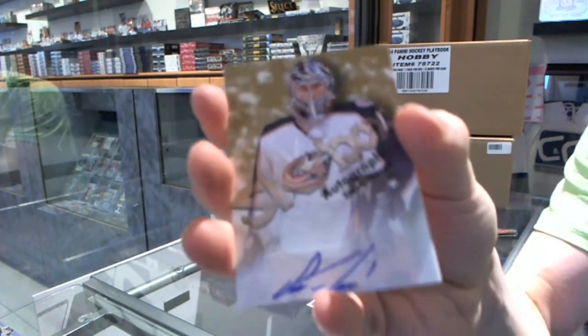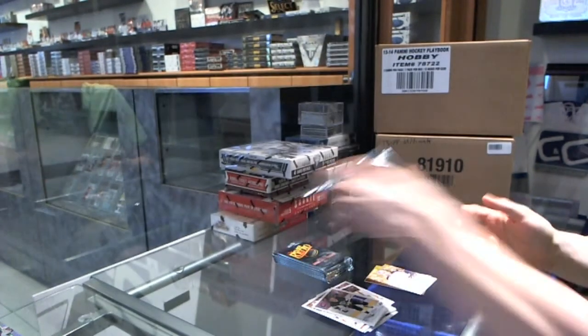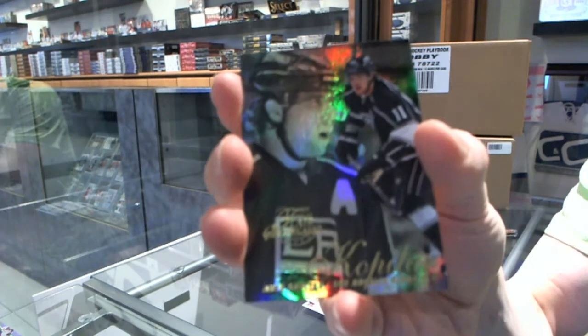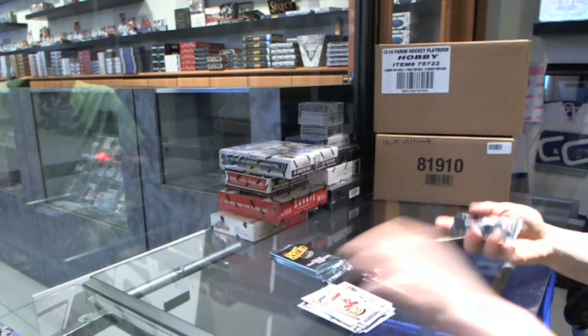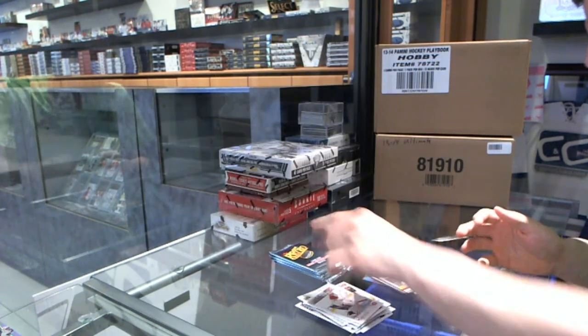Skybox autograph for the Columbus Blue Jackets, Steve Mason. Flair Showcase for the Kings, Ange Kovatar. And a retro for the Hawks, Patrick Kane. Flair Showcase for the Sabres, Dominic Hasek. And a retro for the Hawks, Patrick Kane.